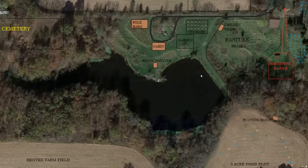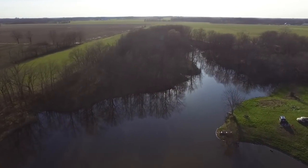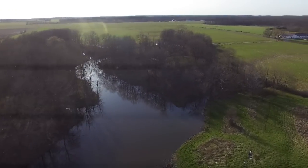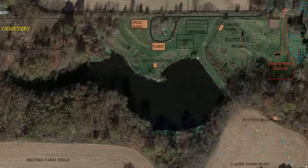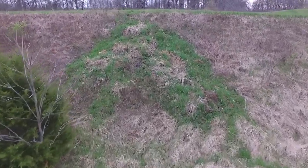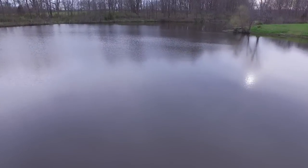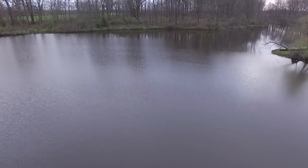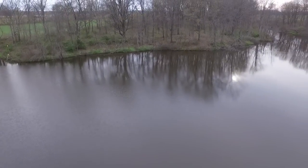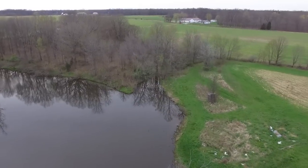For the pond in the middle of the property, we do plan on eventually putting in some docks in certain areas to fish from, and clearing out some of the banks on the south side so that we can bank fish. We also plan on putting a picnic shelter somewhere near the pond and the cabin so we can have an outdoor cooking area — to spend our evenings outside cooking and eating and enjoying the experience of nature. We'll probably put some storage in there for all our fishing equipment.